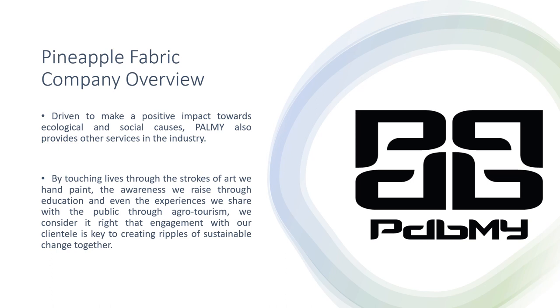Pineapple Fabric Company Overview. As researcher for this paper, I try to see the potential of the pineapple fibers and also pineapple fabric from one of the local companies that produce this kind of pineapple fabric and fibers, which is Palmyr Malaysia. Palmyr Malaysia is located in Johor Bahru, and their mission and vision is driven to make a positive impact towards ecological and social causes and also provides other services in the industry.